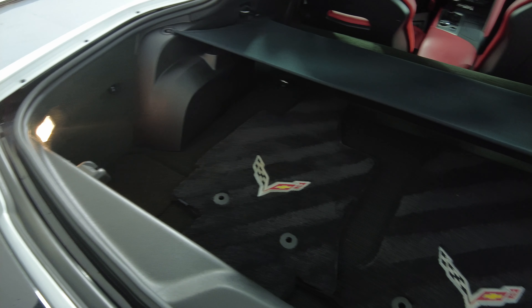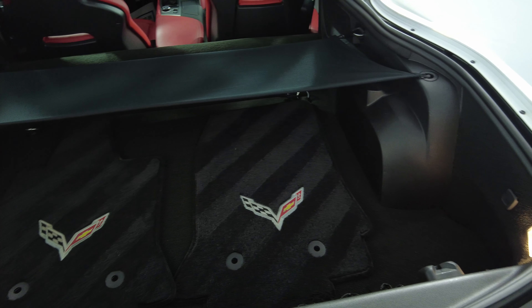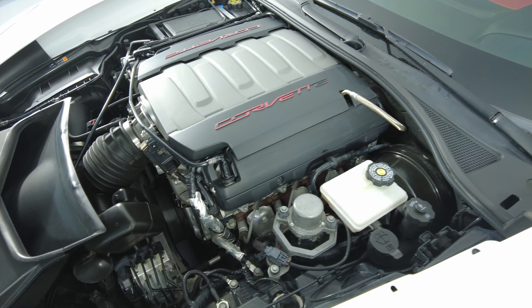Now we're going to take a look at the trunk. And last, the engine bay.